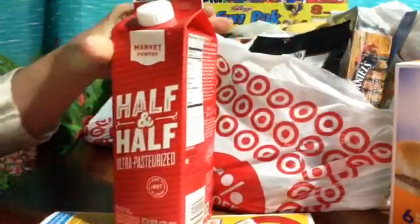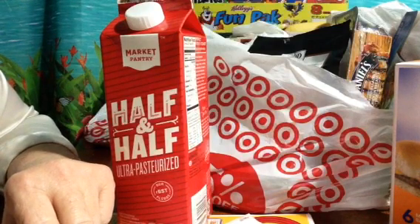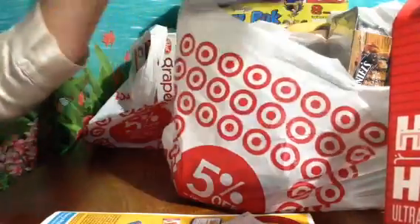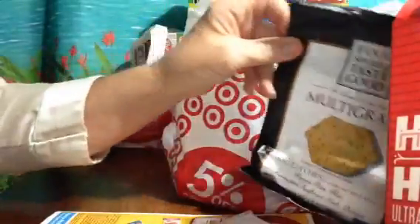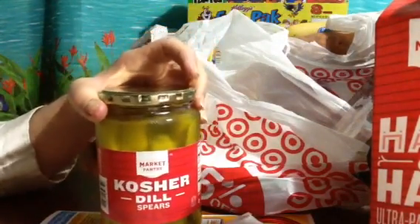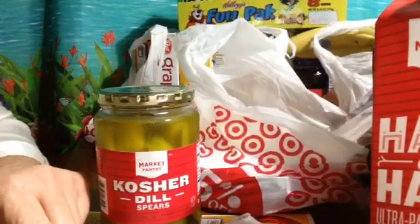My half and half cream for my coffee — I wanted the big half gallon but they didn't have it. This was $2.29. These little chips are a dollar from the food court; that's all they had so we were forced to get them. They're okay for a dollar. Pickles — I usually don't buy pickles at Target but we were desperate, and this was $2.17.